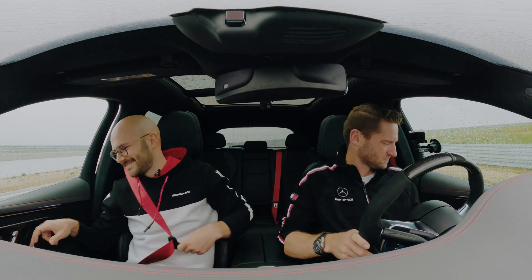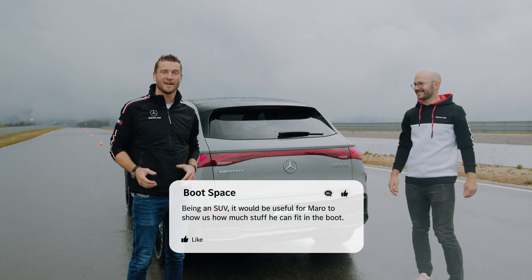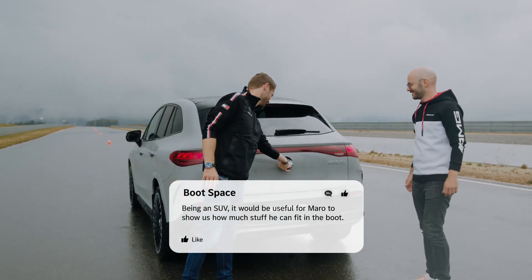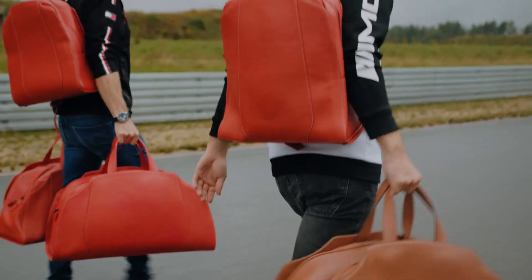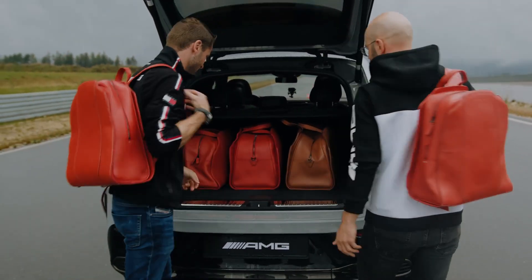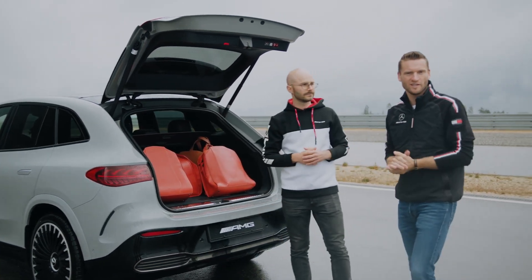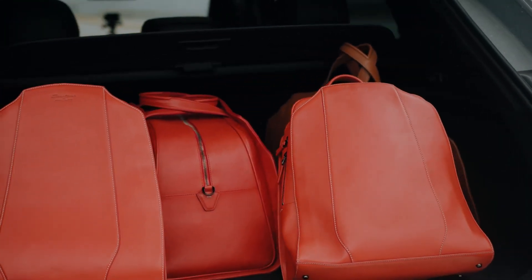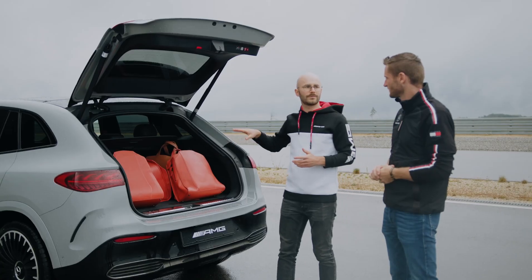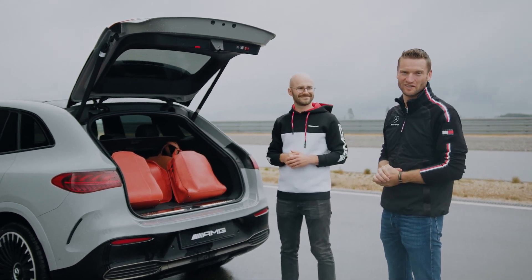Very impressive! Let's head out and check out the next comment. The next comment is about boot space — how much can we actually fit in the boot? Plenty of space, as you can see. Cornelius, what are the numbers? You get up to 520 liters of boot capacity, and if you fold down the rear seats you get up to 1,675 liters. As an SUV, as expected, you can put a lot of luggage in there.